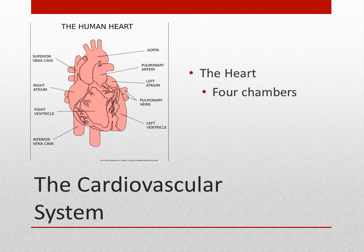Simply put, when we talk about blood circulation, the blood goes from the body to the right side of the heart, to the lungs, to the left side of the heart, and back to the body.